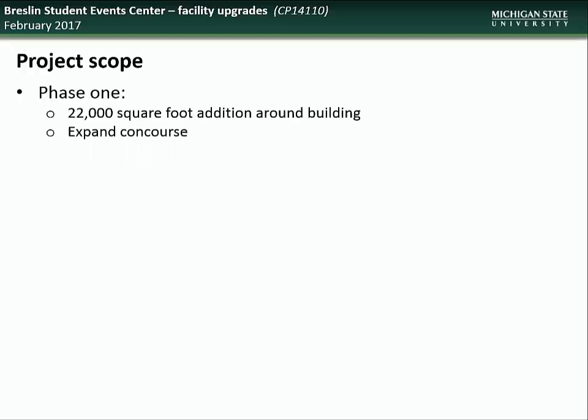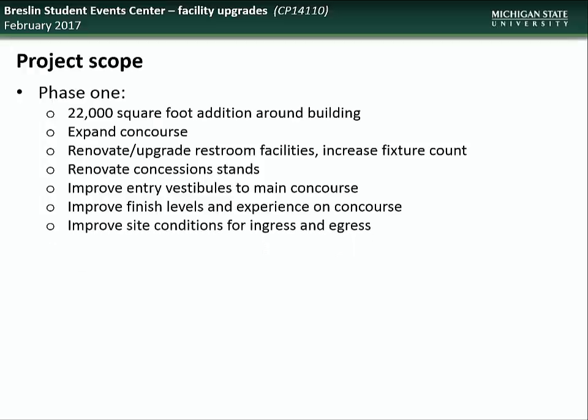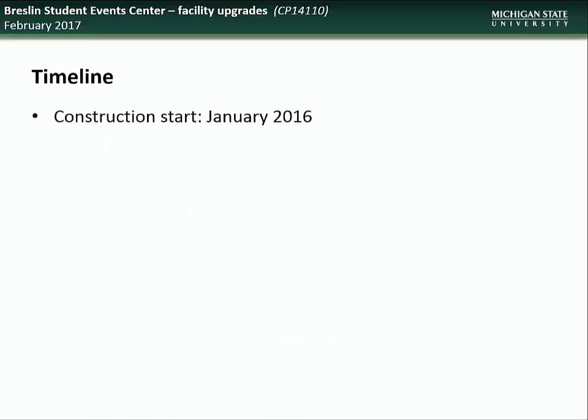The project is being divided into two phases: facility upgrades and athletics addition. Phase one included a 22,000 square foot addition around the building, an expanded concourse, renovation and upgrading of the restroom facilities, renovation of concession stands, improvements to the entry vestibules to the main concourse, improvements to finish levels and experience on the concourse, improvements to site conditions for ingress and egress, improvements to site security, replacement of the chiller system, and connection to the East Lansing water system. Phase two includes a 30,000 square foot addition which will create a sense of main entry and destination into the building and includes a basketball hall of history. Construction began in January 2016 and is expected to be completed by this August.